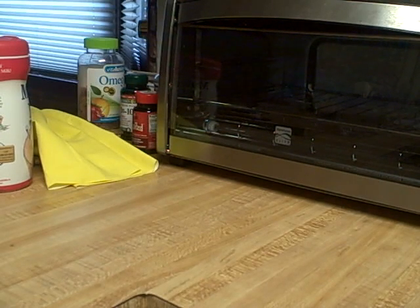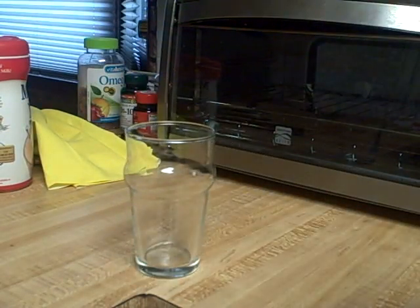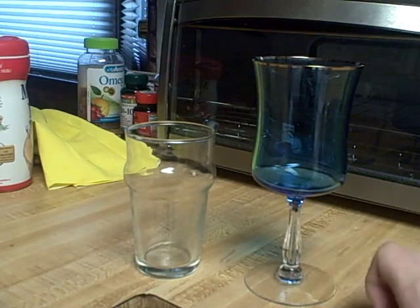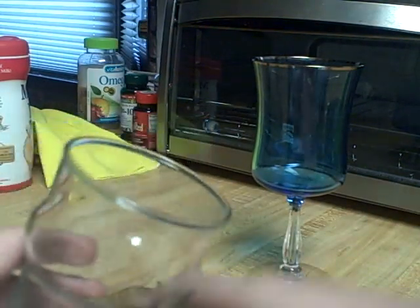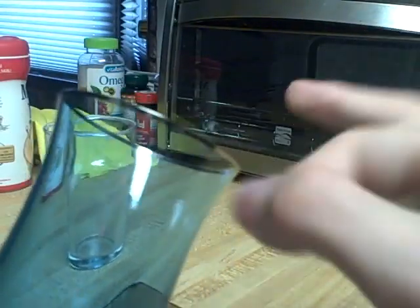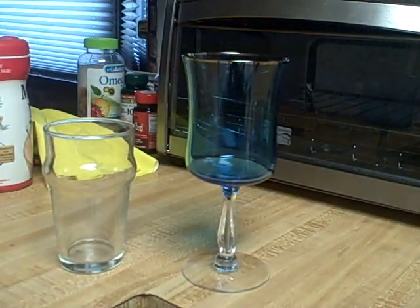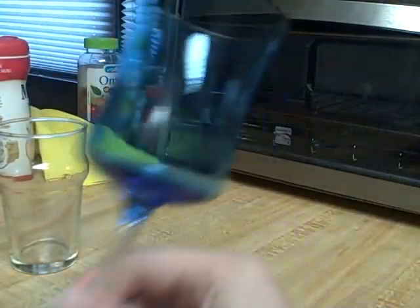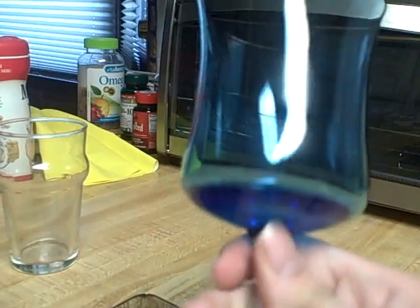There are different types of glasses out there too — regular glasses versus crystal glasses. You're probably thinking, what's the difference? One way you can tell is if you flick the inside and outside of it. Here's the regular glass — did you hear that? Just a little blunt sound. Now here's this crystal glass — hear how it rings? That's how you can always tell a crystal glass from a non-crystal glass. Flick it and it makes a blunt sound: not crystal. Flick it and it rings: that's crystal.